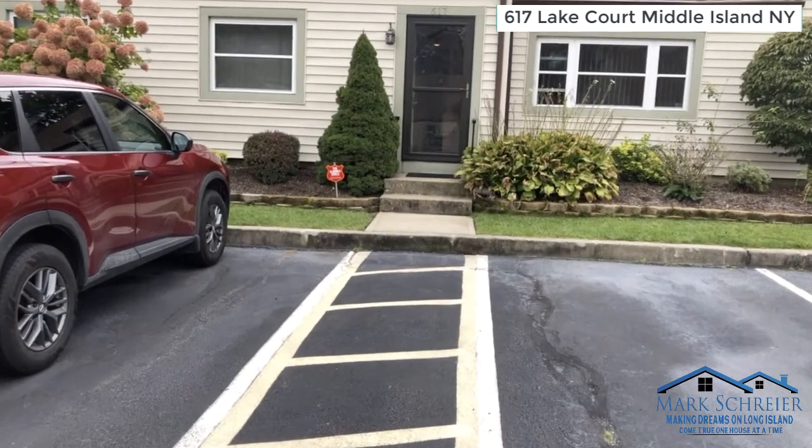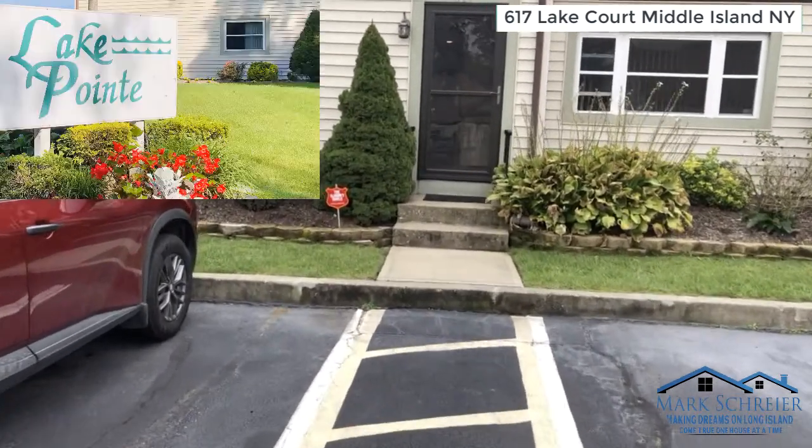Welcome to 617 Lake Court, Middle Island, New York. This is a Lake Point Cooperative Community.